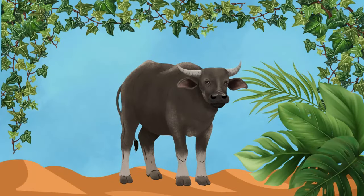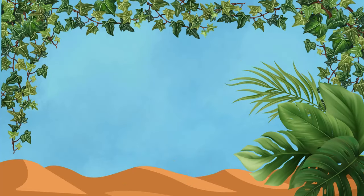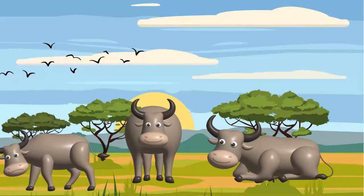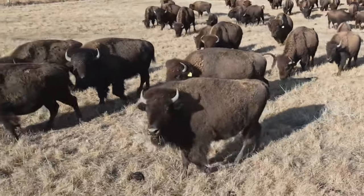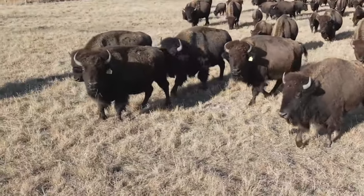Buffalos! Look out for the buffalo with its sturdy build and massive horns! These formidable beasts roam the grasslands in search of fresh grazing grounds, always ready to defend their herd!